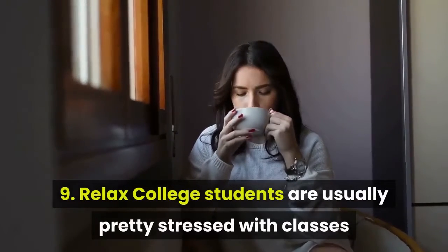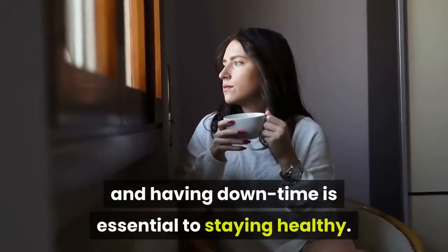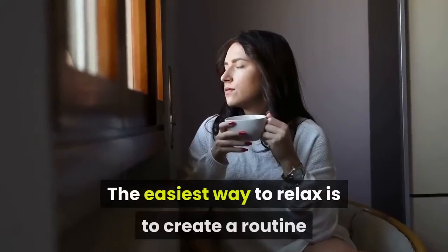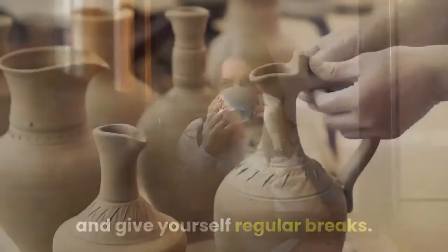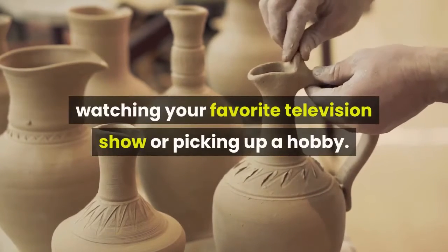Relax. College students are usually pretty stressed with classes and exams, but relaxing and having downtime is essential to staying healthy. Stress can cause numerous problems, and getting too run down can adversely affect your health. The easiest way to relax is to create a routine and give yourself regular breaks. Also, make sure you make time to hang out with friends and destress by reading a book, watching your favorite television show, or picking up a hobby.